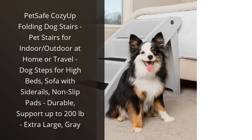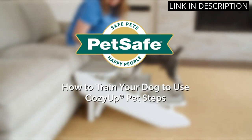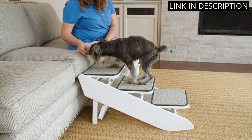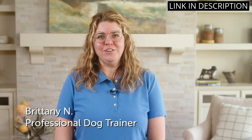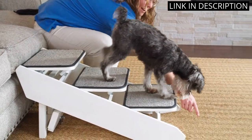I recently purchased the Pet Safe Cozy Up Folding Dog Stairs for my large dog. I'm so glad I did. They are perfect for helping my dog get up on the couch and bed, and are very sturdy and durable. They are made of lightweight plastic and can support up to 200 pounds. The non-slip pads provide extra safety, and the side rails make it easy for my dog to climb up and down.